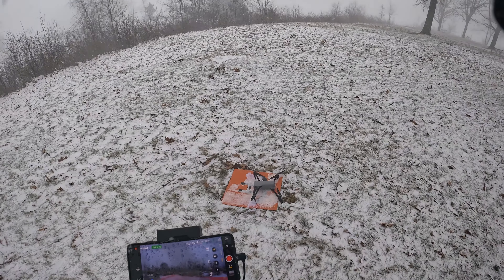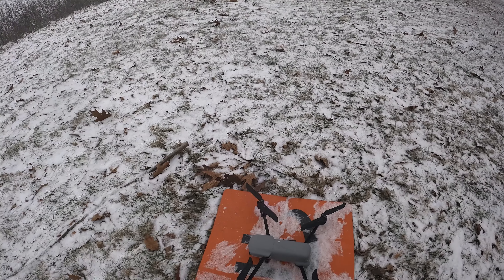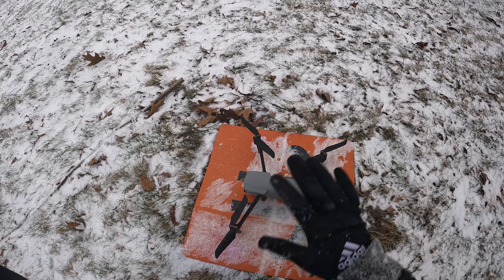All right guys, there's the Autel Evo Light Plus out in the snow. I've got to get my stuff back in the van and get it all dried off. So yeah, it's Brad from Struggling Drone — thanks for watching, take care, bye.